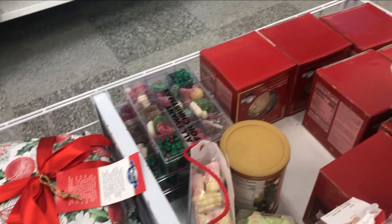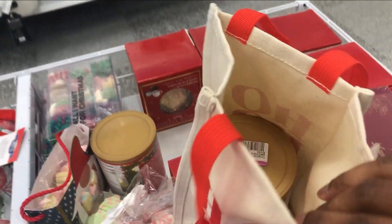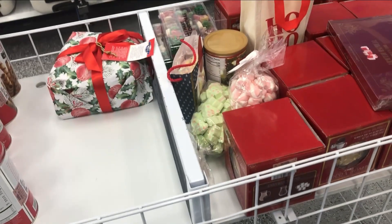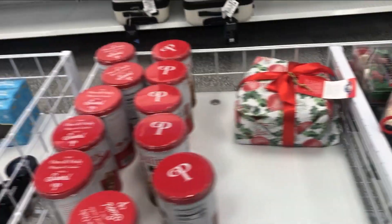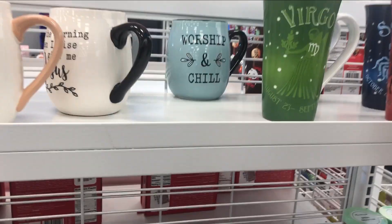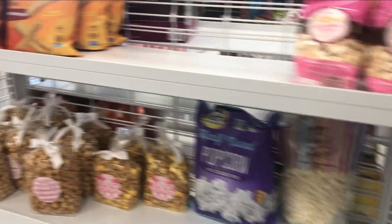So y'all, I just thought I would show y'all this stuff at the register. This is $3.99 — so more hot chocolate bombs and stuff like that. This is $3.99. More mugs. These are not on sale though. But yeah, I'ma go. See y'all in the next one. Bye.